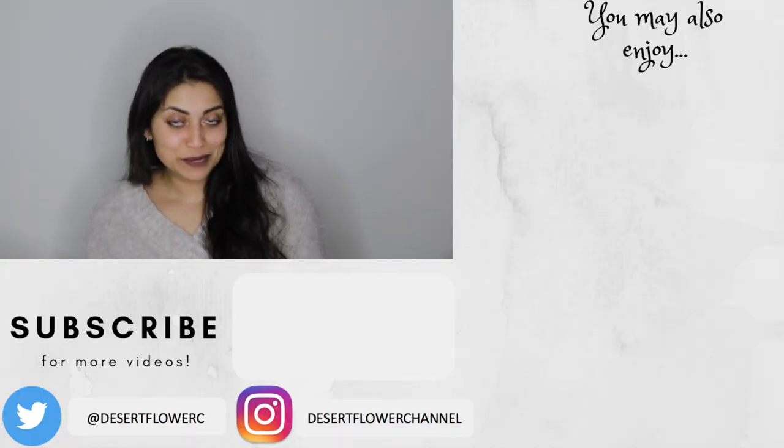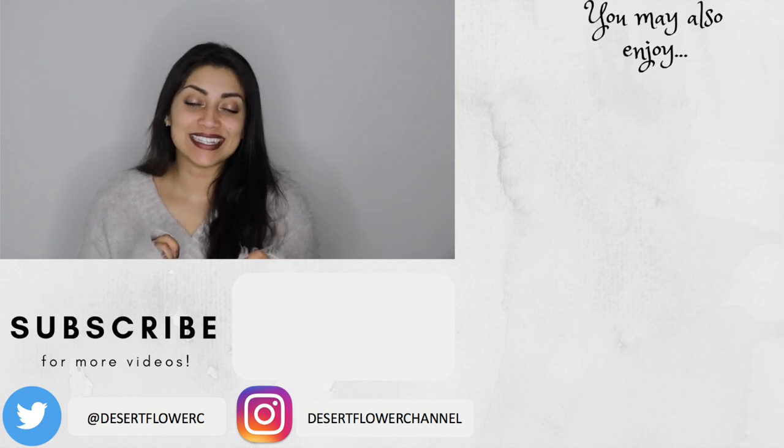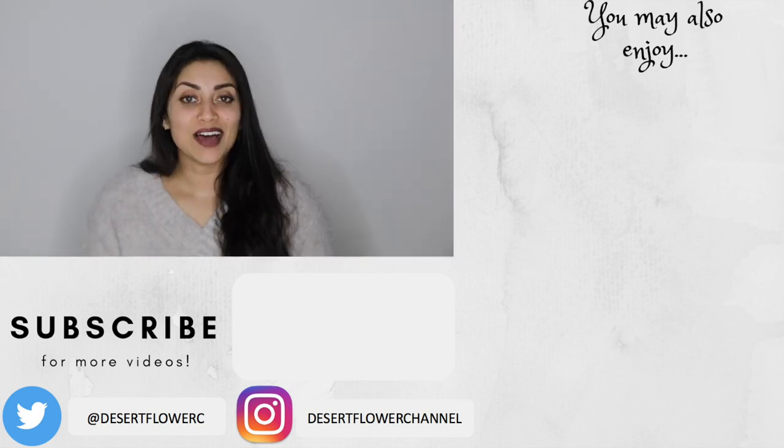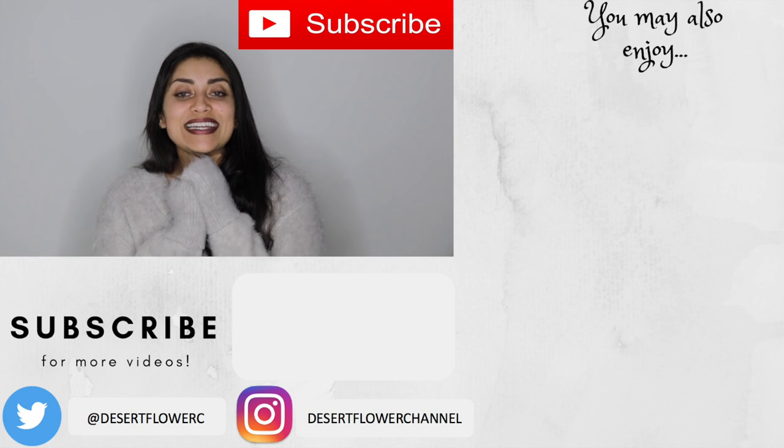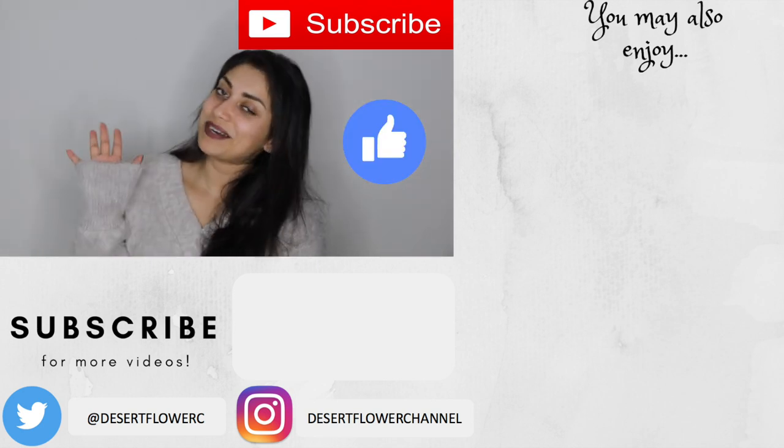Alrighty guys, that is it for this Bath and Body Works haul. Let me know what your favorite Bath and Body Works scent is so that I can check it out. Please subscribe if you haven't already, give this video a big thumbs up, and I will see you guys in my next video. Bye!